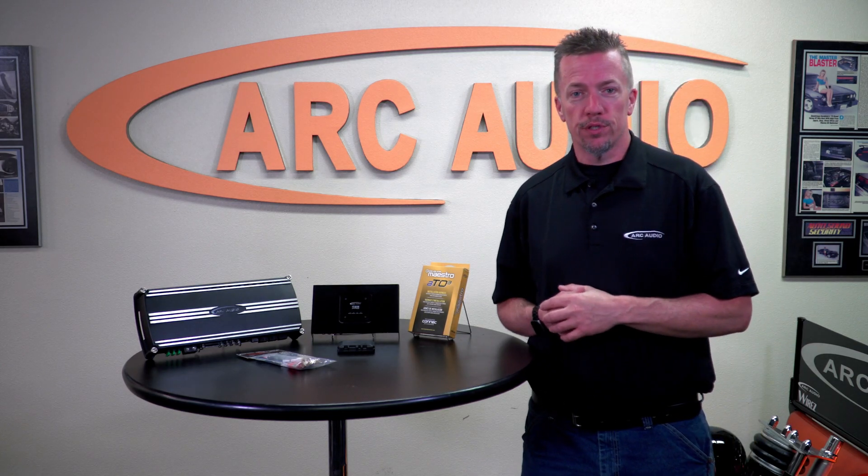Hey everybody, it's Fred with Arc Audio. Just recently on April Fool's Day, we had that nice little run with a 32-channel DSP, and a lot of people were really digging it. Although we can't give you that 32-channel DSP in a single chassis, we can give you something just as good that gives you the power that you need.